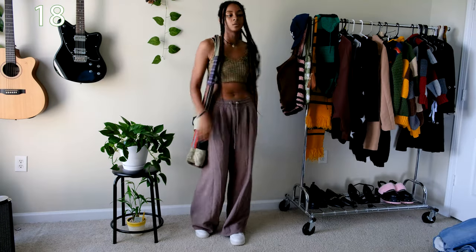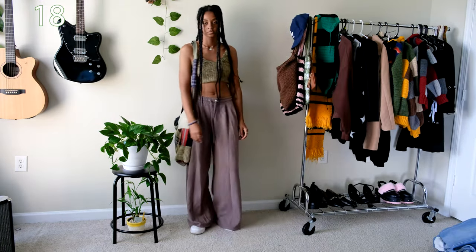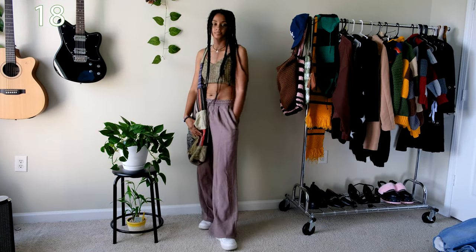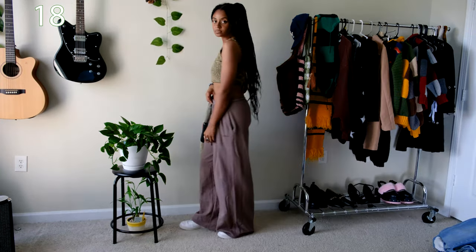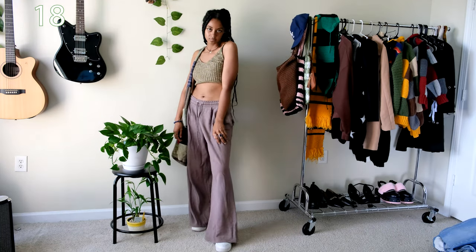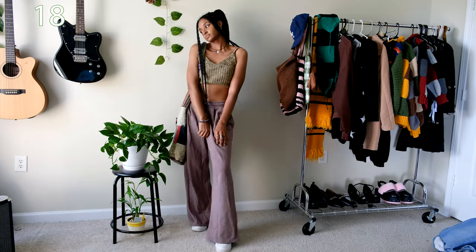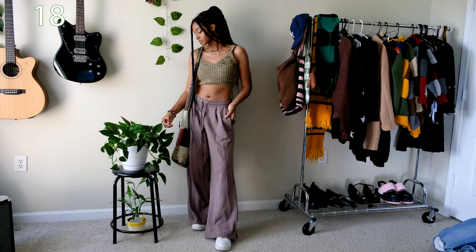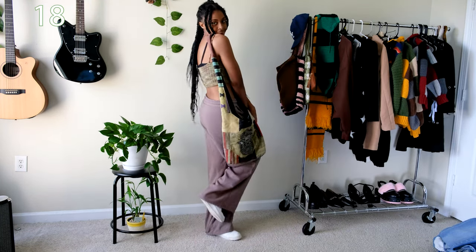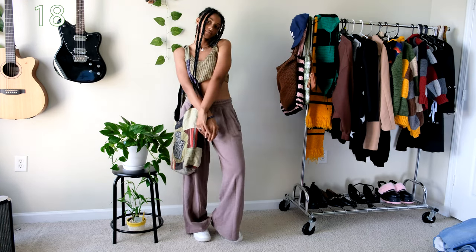This outfit is for those hot summer days where you just want to feel comfortable and wear your pajamas but try to make it somewhat fashionable. These lightweight sweatpants are from Urban Outfitters and I highly enjoy how baggy they are. I think they would flow a lot better with a corset top but unfortunately I don't have one at the moment — hopefully the next time I go thrifting I'll find one, but the cami I'm wearing with these sweatpants will have to do for now.